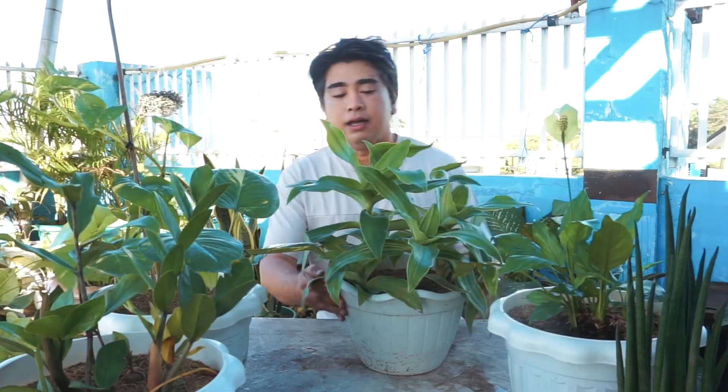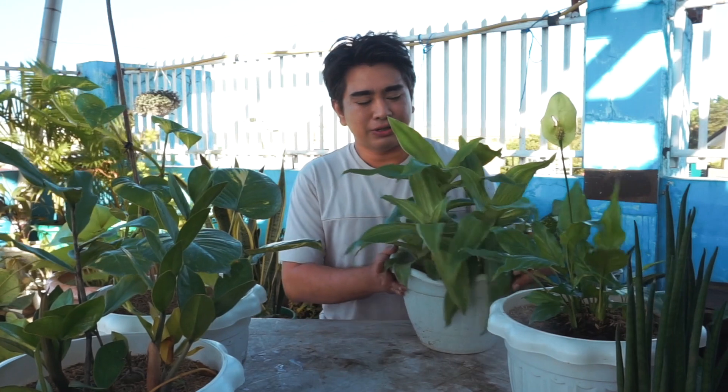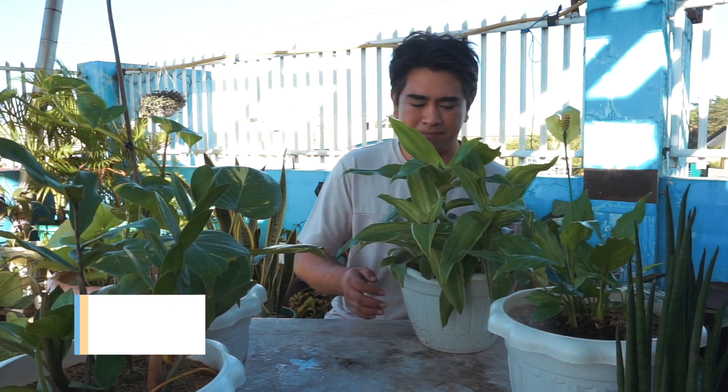Next, our fourth plant is the Basket Plant. Not many people are into the Basket Plant, but this one is incredibly easy to care for.